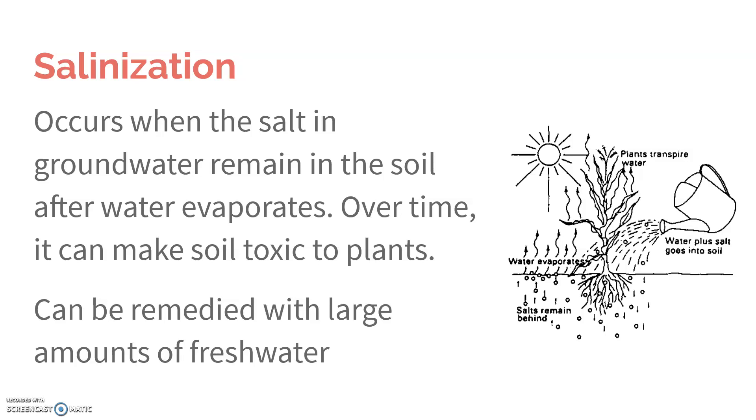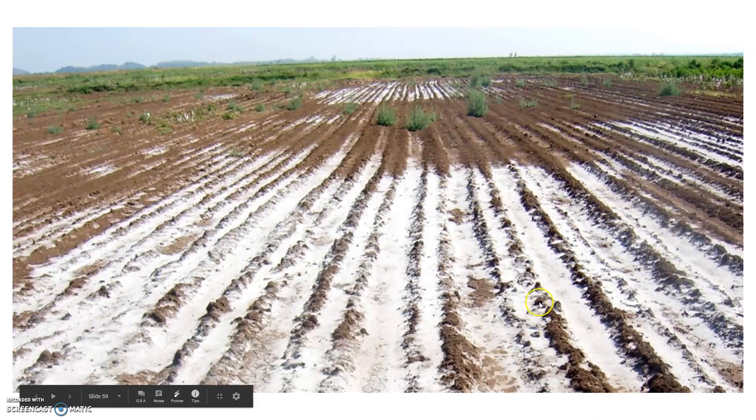The next issue is salinization, or basically the soil becoming salty. In the groundwater used for irrigation, there are naturally occurring salts. But if you've ever left salt water in the sun, you'll notice that the water evaporates but the salt does not — salt has a really high boiling point, so it doesn't have the energy to evaporate. When the groundwater evaporates, the salt is left behind and can become toxic to plants. We can remedy this with a large amount of fresh water, but that just adds more water that has to be used. This field shown here has been affected very heavily by salinization.